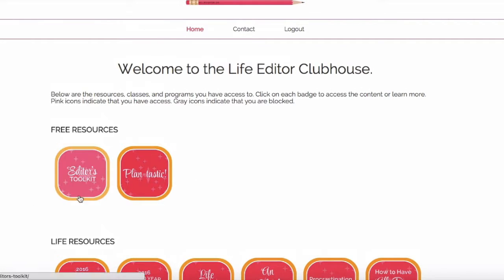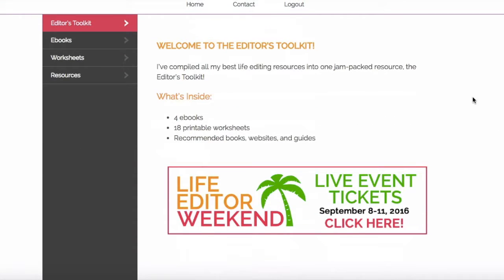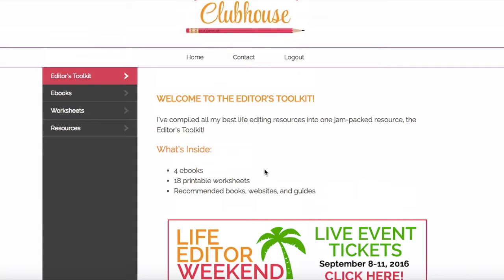Let's start with the free resources. These are available on sagegrayson.com, and if you only want the free resources, that's totally okay. Let's click on the Editor's Toolkit — that's my most popular one. Welcome to the Editor's Toolkit! Here's the welcome page and I tell you what's inside. These are all of my freebies — if you've been in business for a while, you start accumulating freebies: eBooks, videos, worksheets, recommended resources. It was getting unmanageable to have all of those things in different places, so I eventually combined them all into the Editor's Toolkit. Let's click on the sidebar and see what's inside.